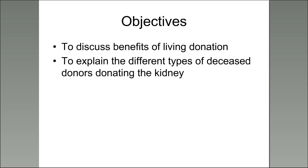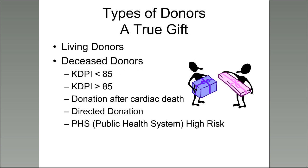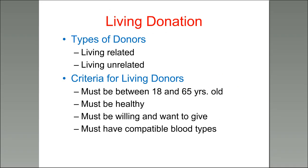Now we'll talk about living donation. There are different types of donors. If you're waiting on the list, the kidney you would receive comes from a deceased donor. But there's also living donation. Living donors can be related or unrelated. The criteria depend on the center, but usually donors are between 18 and 65 years old, must be healthy, must be willing to donate, and you must be compatible with their blood type.